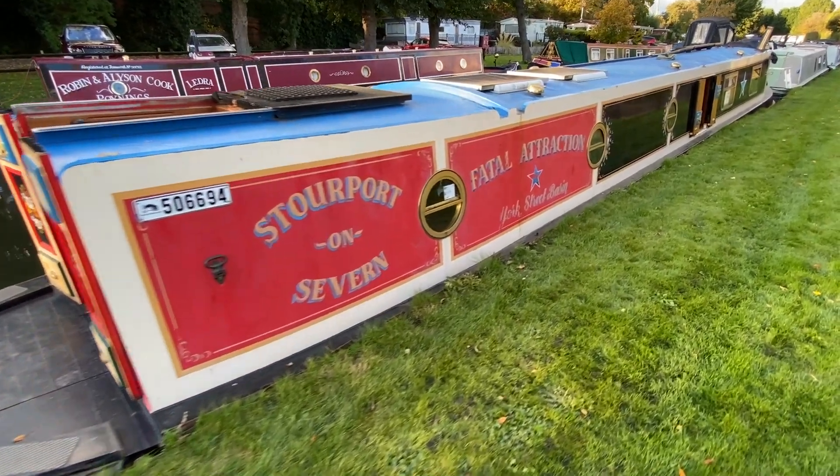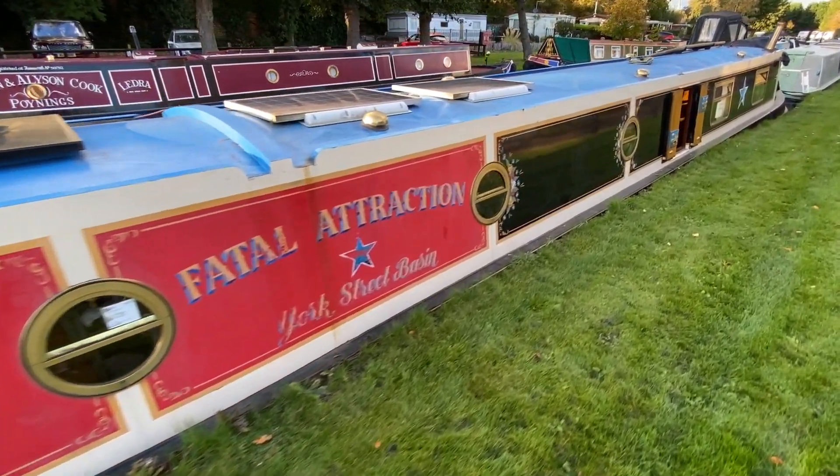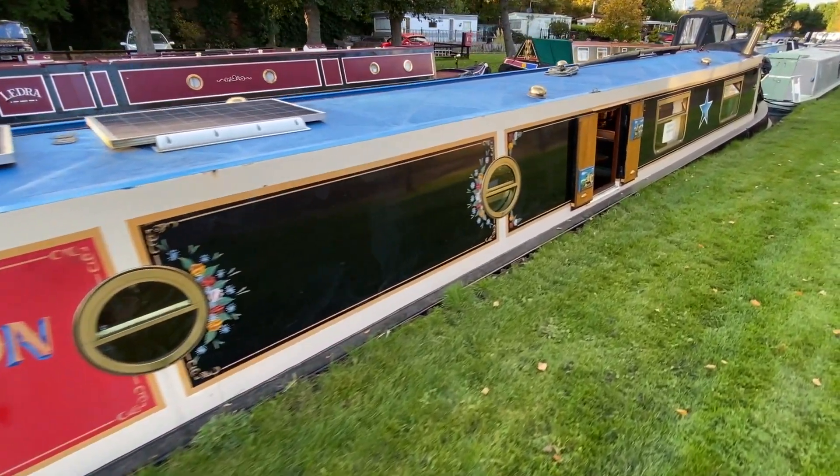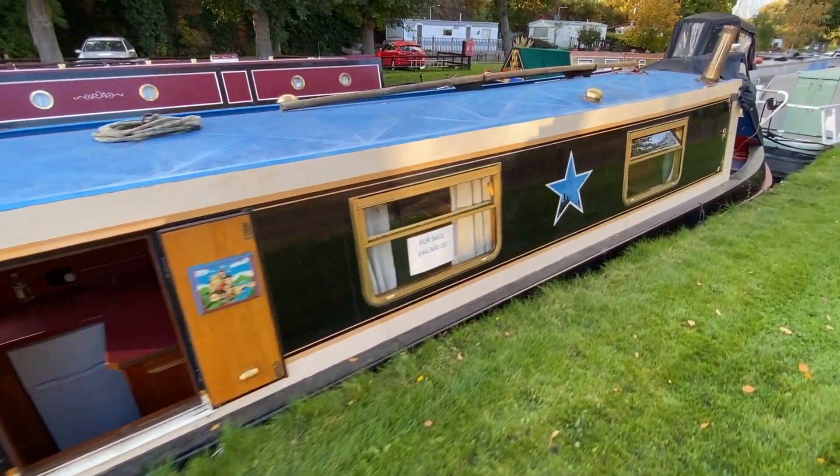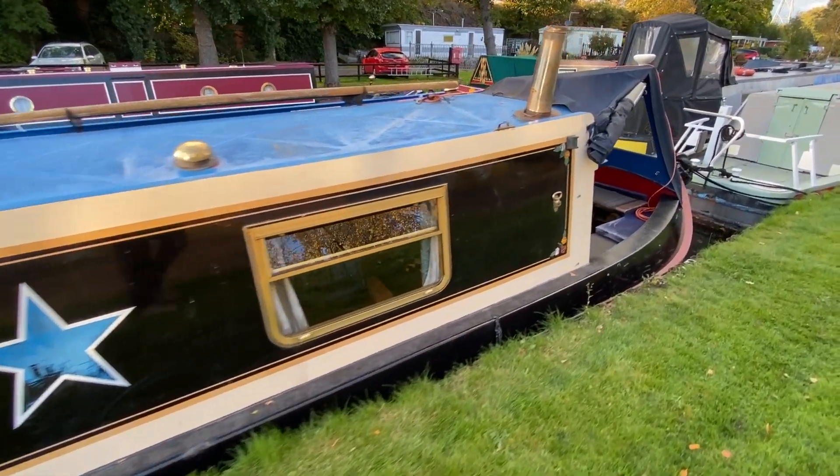Fatal Attraction is a 55-foot traditional narrowboat with a popular layout. The original fit out was clearly of a high quality and, although in need of a little attention here and there, is still very attractive.